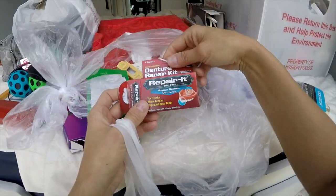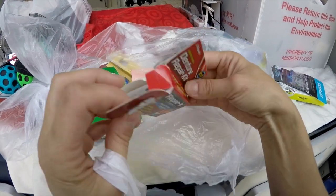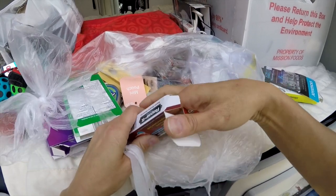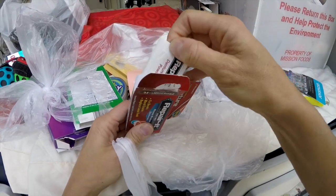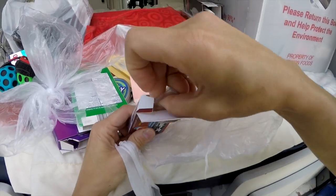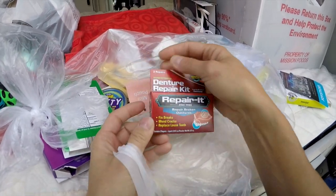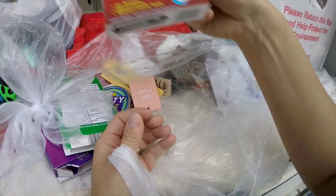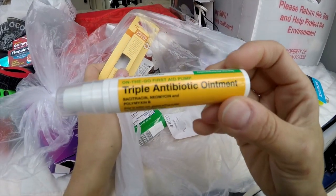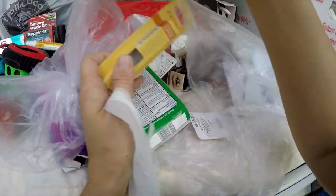Okay, repair it — repair broken dentures, fix breaks, mint cracks, replace loose teeth. Wow, is it in there? Little tray, denture powder — it's in there. Sweet. I don't have any dentures yet, but we'll set it out at a yard sale or something if it looks like it's brand new in there. Triple antibiotic ointment — sweet! And it's a spray, so it's like Neosporin. I'll take that.